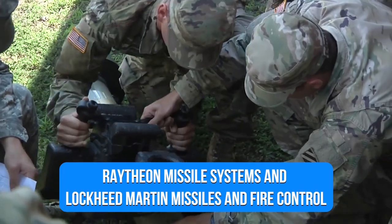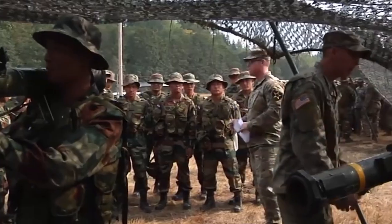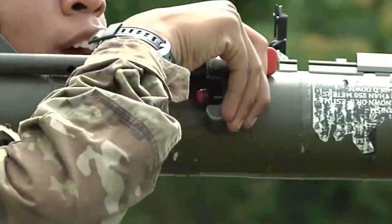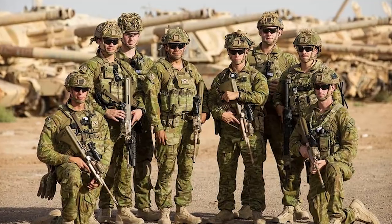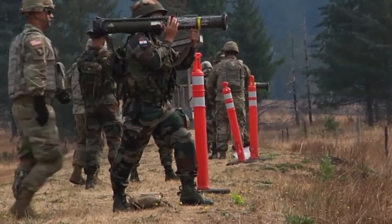Raytheon Missile System and Lockheed Martin Missiles and Fire Control founded the Javelin joint venture. The Javelin reached full-rate production in 1994, and the US Army deployed the system for the first time in June 1996 at Fort Benning, Georgia. During Operation Iraqi Freedom in 2003, the US Army and Marine Corps, as well as Australian Special Forces, used the Javelin system, which is currently deployed in Afghanistan.